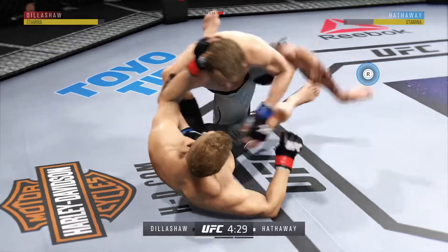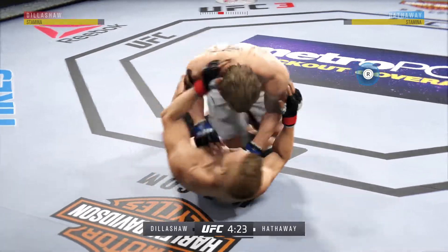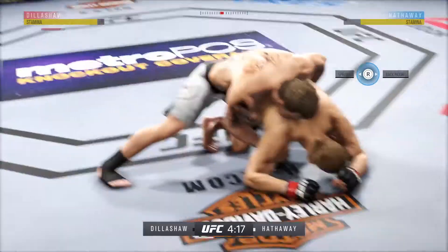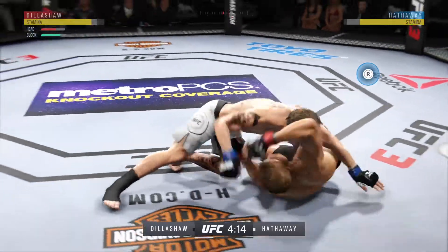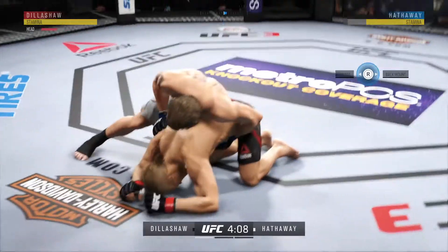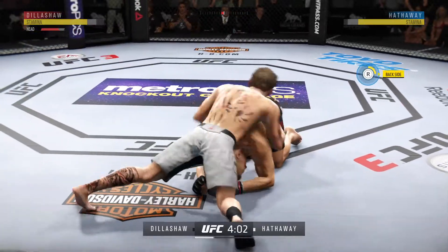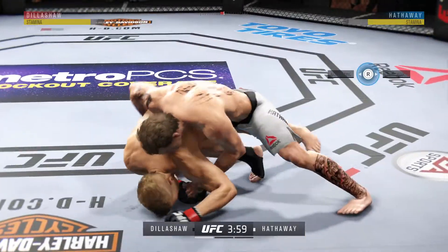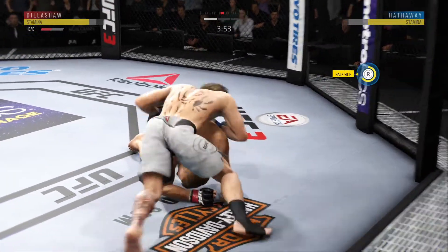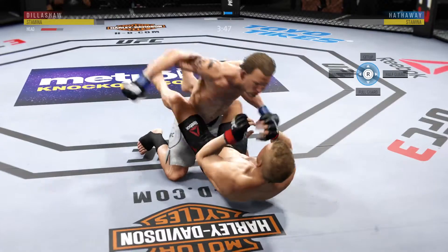Cool guard here. He looks to improve position, trying to spin to the back. Outside control again — excellent movement on the ground, constantly moving, constantly staying busy. Goes upstairs for an elbow, excellent movement here on the ground. Working for full guard, and he lands the right hand there.